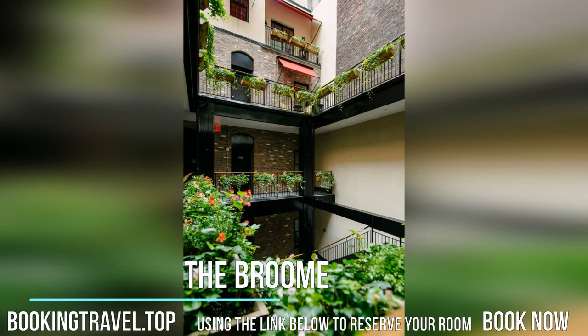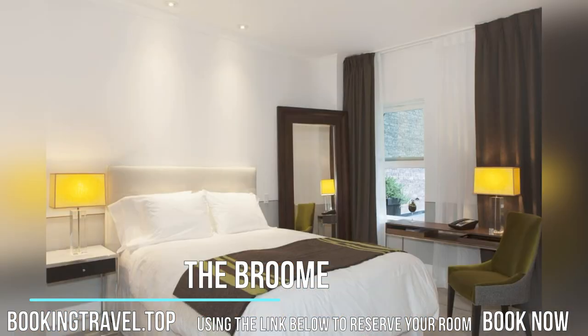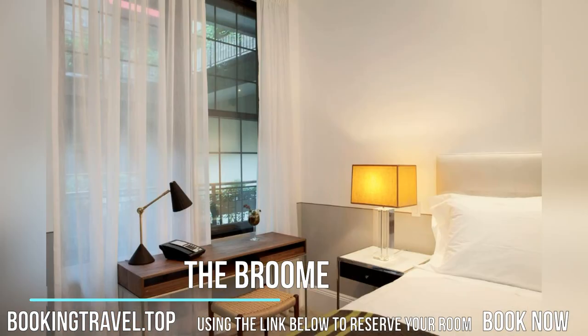Featuring an open-air Moroccan-tiled courtyard, this 14-room boutique hotel is located in Manhattan's SoHo neighborhood. Free Wi-Fi access is available. Book now at the best price guaranteed using the link below to reserve your room.